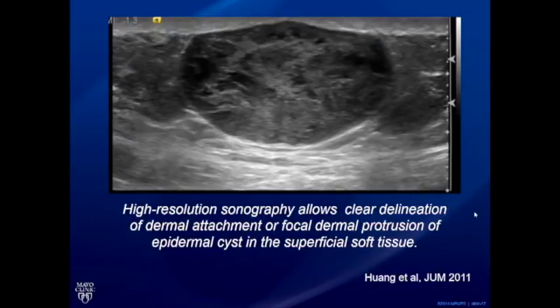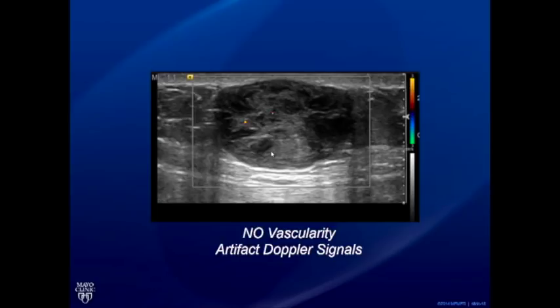With high-resolution ultrasound you can understand the dermal attachment in sebaceous cysts. There is a clear delineation of the dermal attachment and a focal dermal protrusion — even if the track is not visible, this helps say this is most likely a sebaceous cyst. When applying color Doppler, sonographers may be tempted by little vascularities inside the cyst, which are actually debris, junk, and cholesterol crystals giving twinkle artifacts. Spectral Doppler will not show any important signal, but color Doppler can make these look like real vascular flow — so be careful of that pitfall.